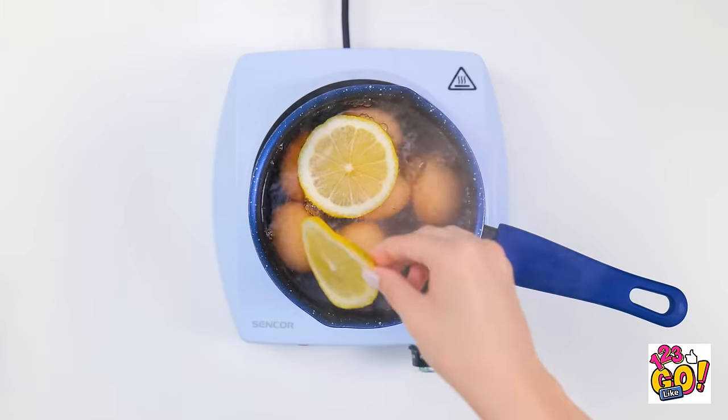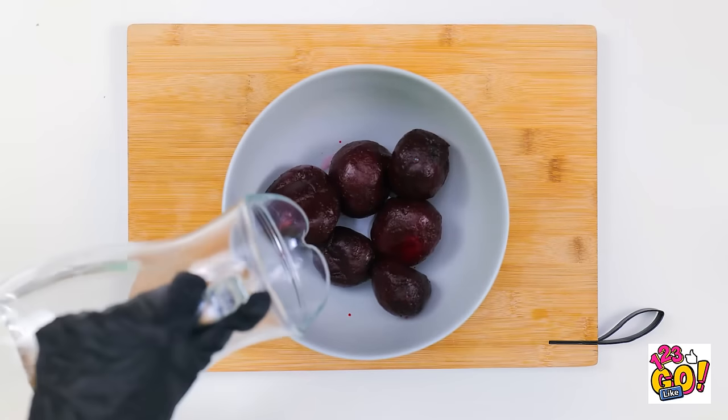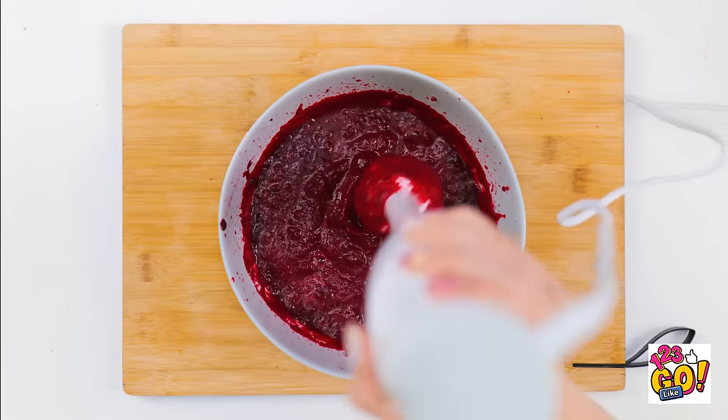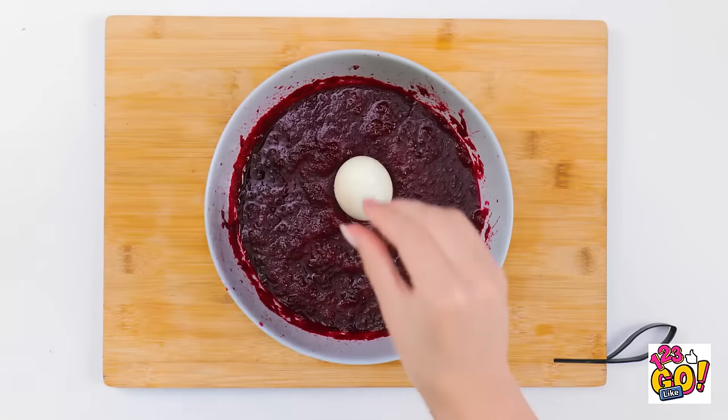Then two lemon slices. I'll let them cook. I'll put beetroot into a bowl. I'll need a splash of water. Then I'll blend the beets. This might get messy. I want to make a puree. My eggs are ready! I'll remove the shell. Then I'll place the eggs into the beet puree.